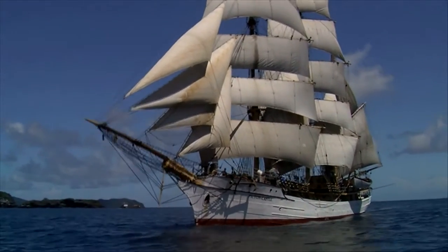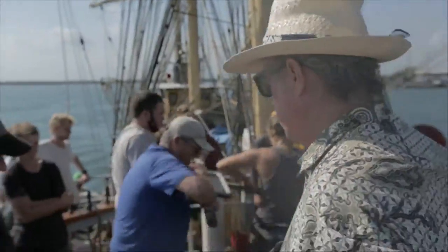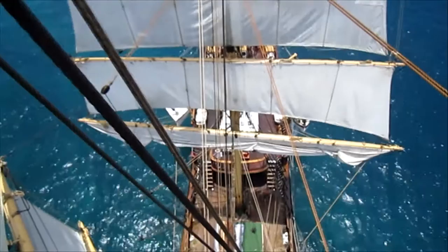The Picton Castle — she's three-masted, built of steel, and a magnificent example of the Great Age of Sail. We're extremely proud of her. She's sailed us 300,000 miles so far, and we're looking for a few hundred thousand more.